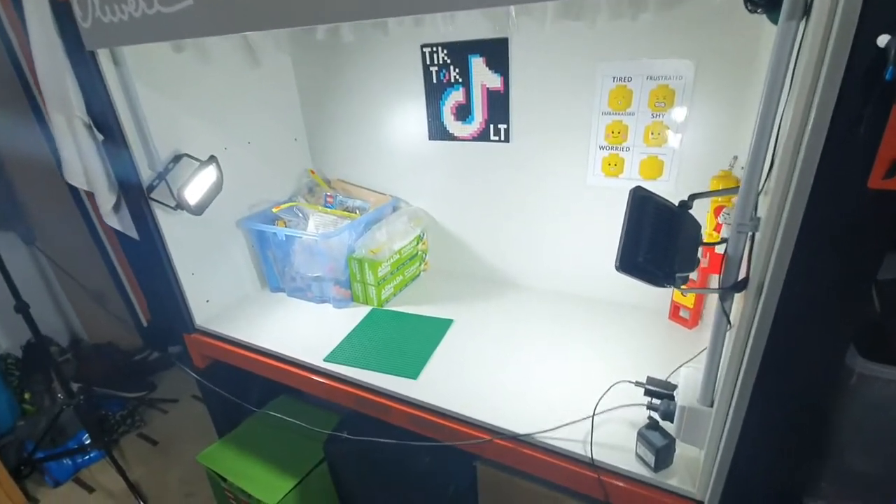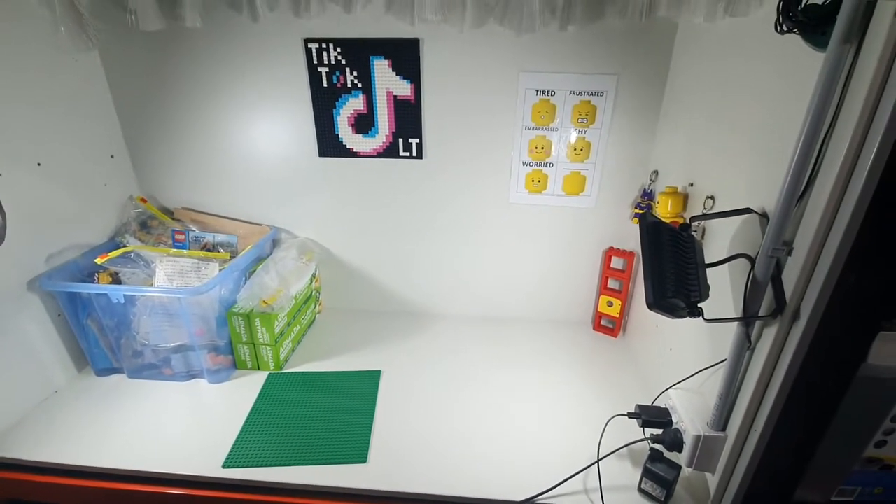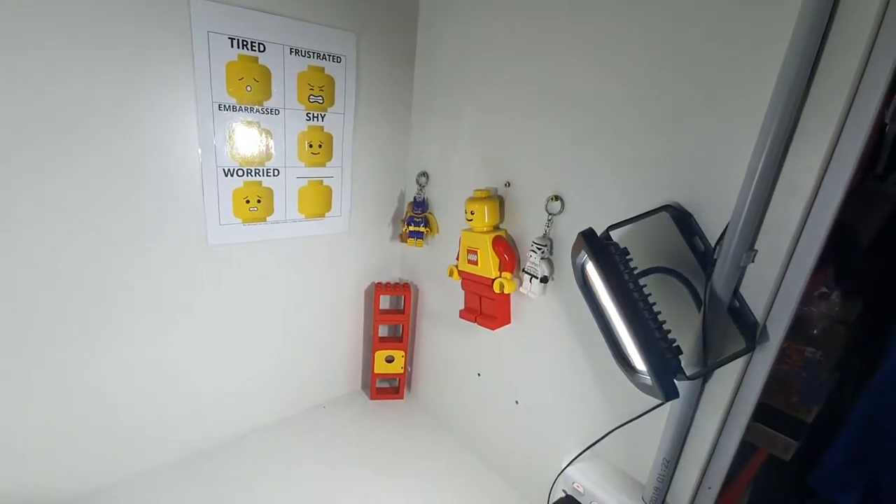I've got my Lego studio — my white studio there — to focus on some more builds and stuff. Love my cool Lego keychains.